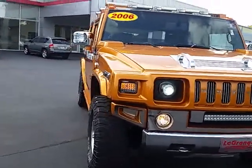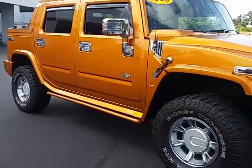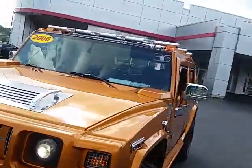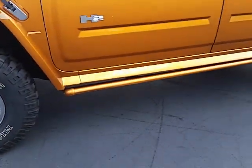It's in great shape, runs really good, cold air — the truck is in average, maybe a little bit above average shape. It's got a lot of extra lights on it here and there, and the rock guard down there under the rocker panel.